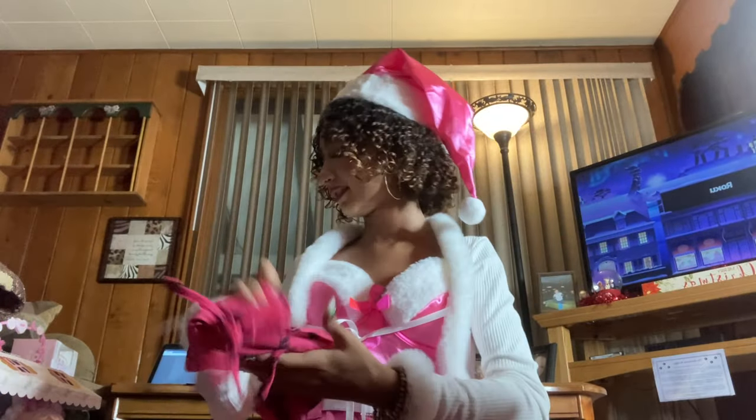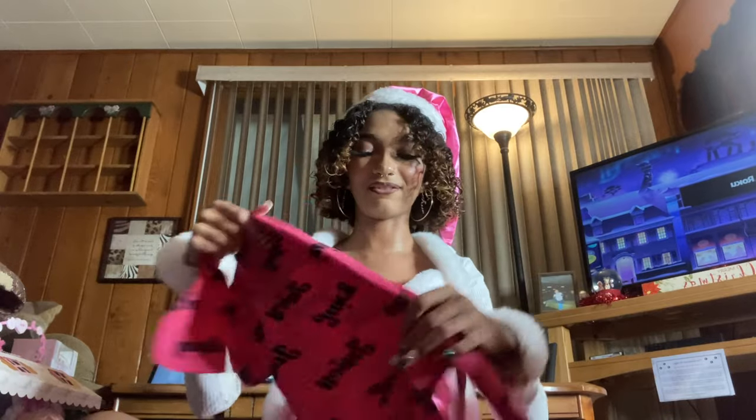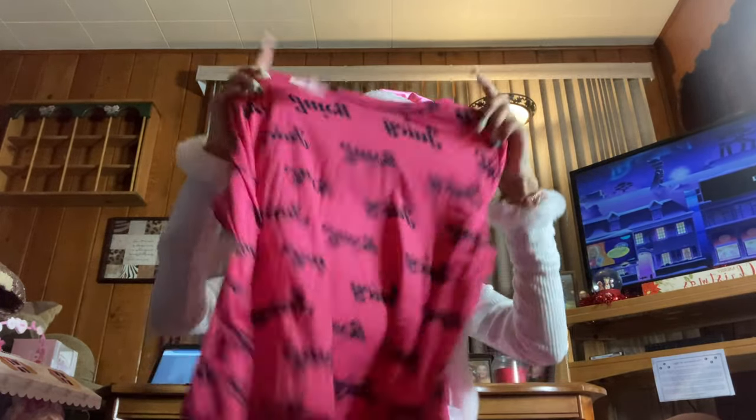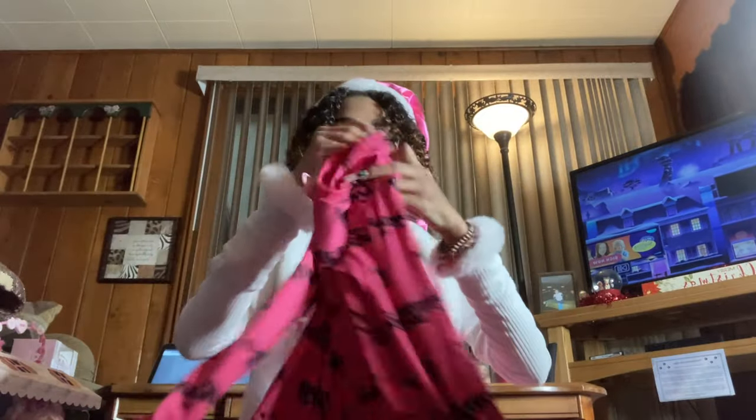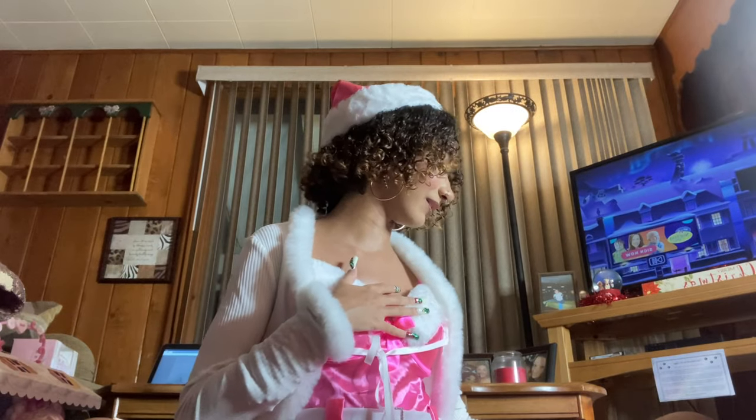Next is a really cute Juicy Couture lounge set — it has cute little Juicy Couture shorts and comes with a matching long-sleeve top. I don't know how she found all this cute Juicy Couture stuff but I'm so excited to wear it.